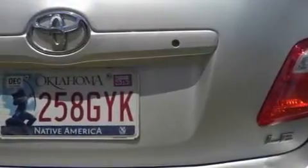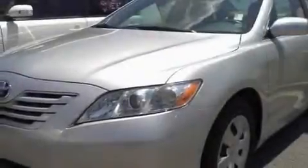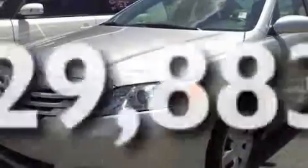Its top features include heated front seats, cruise control, steering wheel mounted stereo controls, a CD player, a low-tire pressure indicator, halogen headlights, and this vehicle has fewer than 30,000 miles on the odometer.